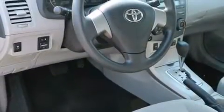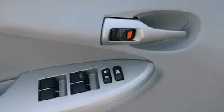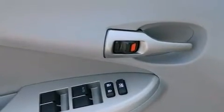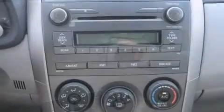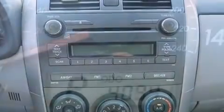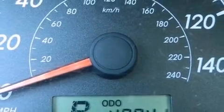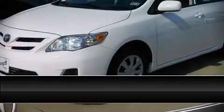Toyota also prioritized safety and security by including dual front impact airbags, front and side impact airbags, traction control, anti-whiplash front head restraints, ignition disabling, and ABS brakes. Brake assist technology provides extra pressure when applying the brakes.